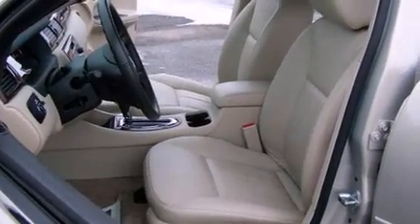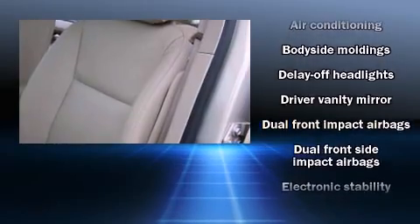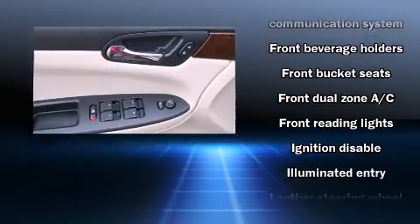Chevrolet ensures the safety and security of its passengers with equipment such as dual front impact airbags, front side impact airbags, traction control, ignition disabling, OnStar, and four-wheel disc brakes with ABS.